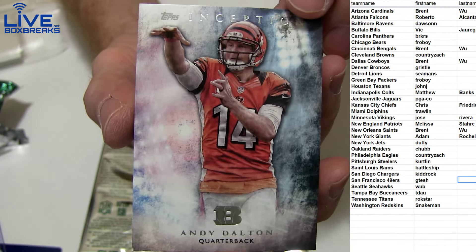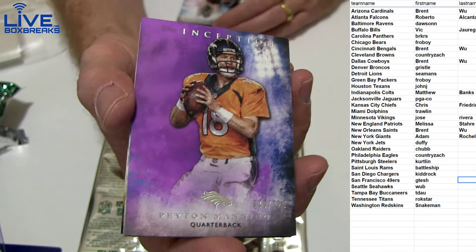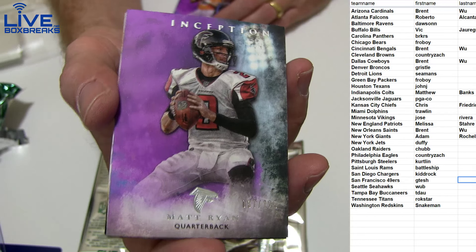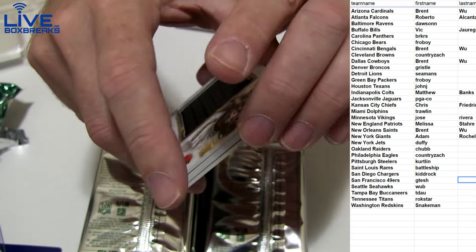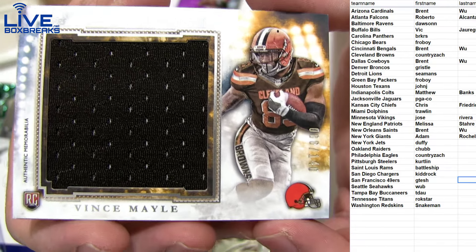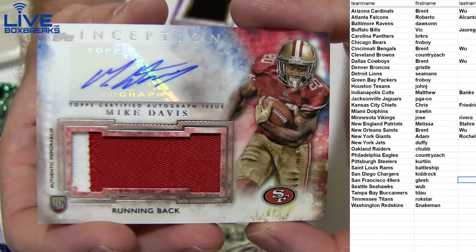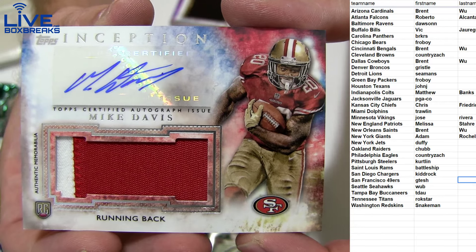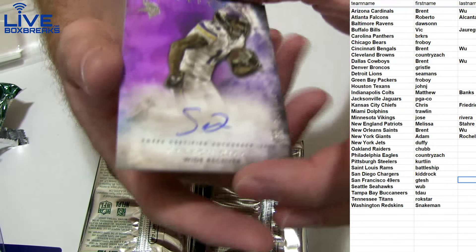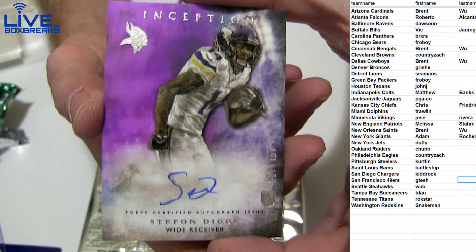First up, got Andy Dalton. Antonio got the purple Peyton to 125 and purple Matty Ice to 125. First hit — Jumbo Josie, Vince Mailey 86, to 140. Went out to the Browns. First auto patch: Mike Davis, two colors for the Niners. And how about a Stefan Diggs — got the purple, that one's going to be the 150 for the Vikings. Jose picking it up.